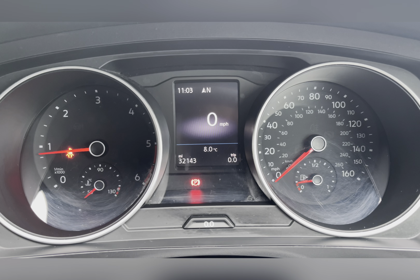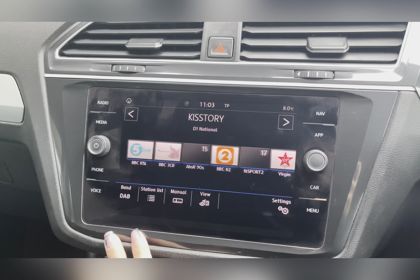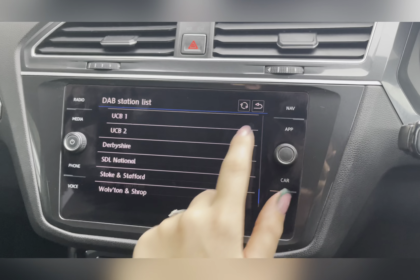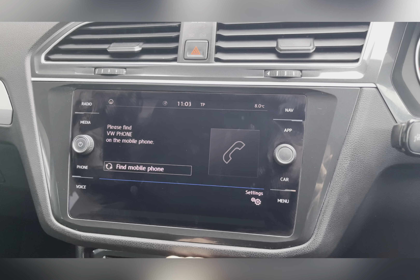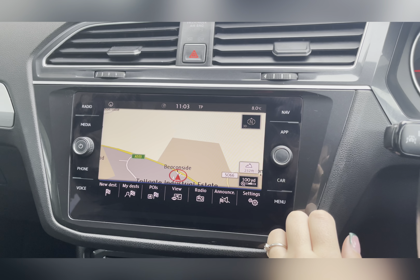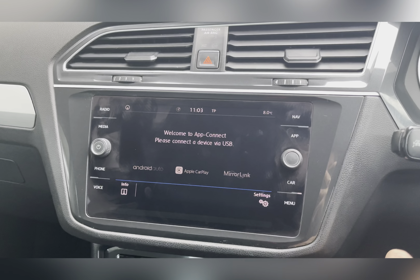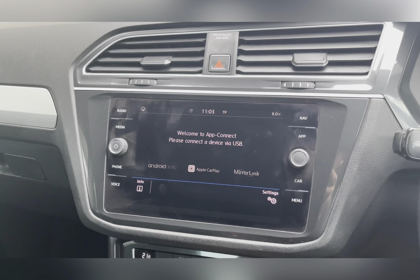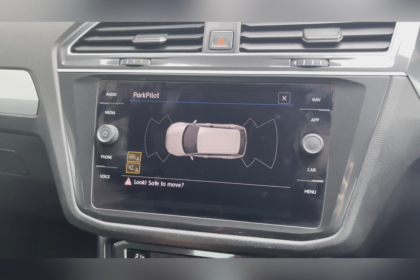On your entertainment system you have everything you need, including your DAB radio which has all sorts of genres of music suited to everyone. Along with this you have Bluetooth connectivity, which allows you to make and receive important calls, along with a navigation system allowing you to plan any journey. If you'd rather use Apple Maps or Google Maps, App Connect allows you to use Android Auto or Apple CarPlay via USB.